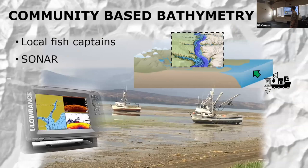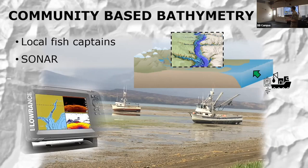Another component, again relying on our local community partners throughout the Chignik region: we're going to be contracting and paying some local fish captains to install fish finders that we'll be providing so they can collect bathymetric data throughout their entire fishing season, which extends far beyond the amount of time we'll be able to spend there. This is a really important building block for developing that final product, and will allow us to capture a lot more information about the watershed in the years to come.